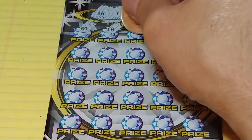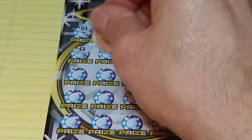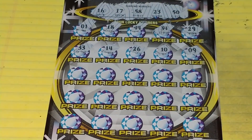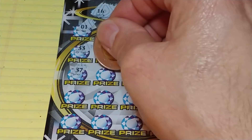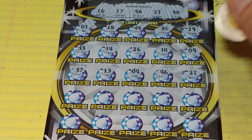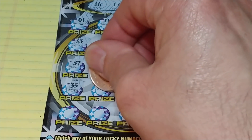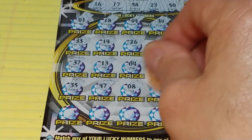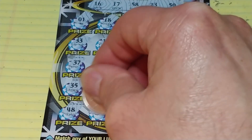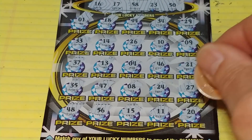We have a 1, an 18 — we have our one-offs. 44, 34, 29, 33, 14, 26, a 10, 9, 37, 13, 4, 46, 21, 35, 47, an 8, 24, 27. Last row: 48, 56, 15, 11, and a 20.